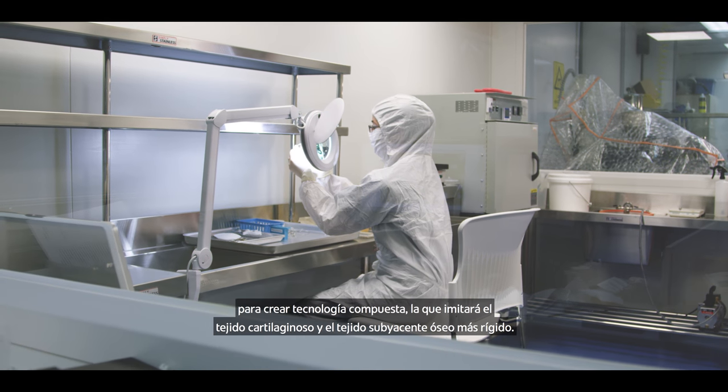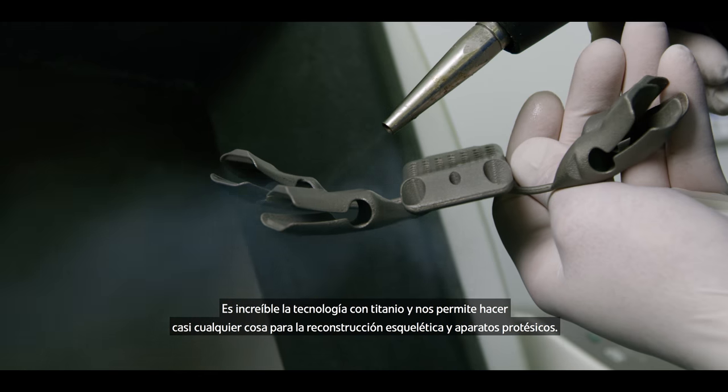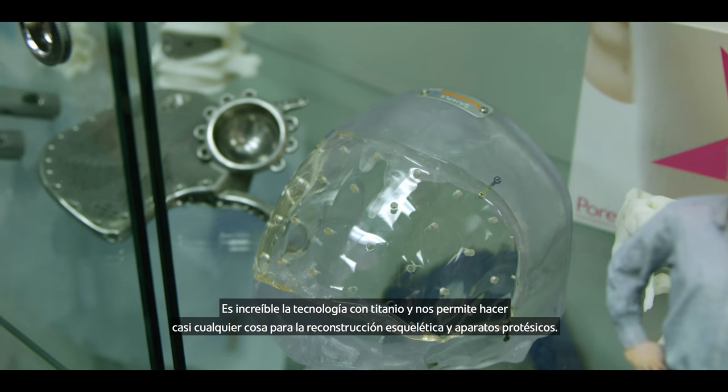We've been able to combine materials such as porous polyethylene and 3D-printed titanium to create composite technology which will mimic the cartilage tissue as well as the underlying strong bone tissue. It's the titanium technology that is really the amazing technology, giving us the ability to do just about anything for skeletal reconstruction and prosthetic devices.